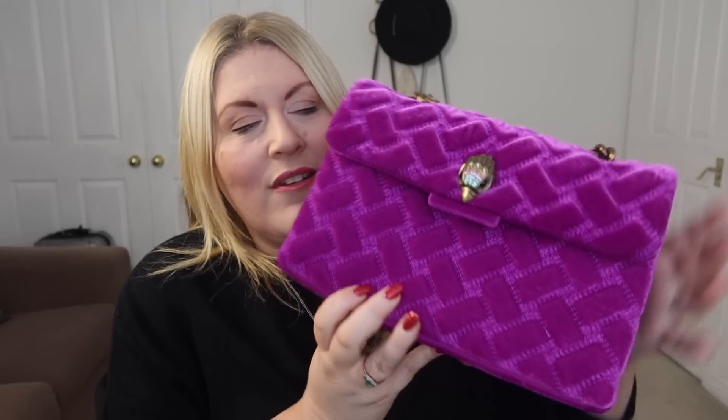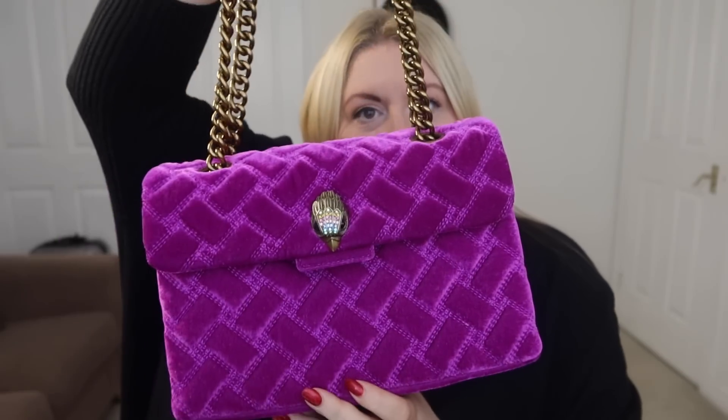In terms of cost, this was £105 — it was nearly £200, so it was in the sale. I had my little savings that I probably would have spent on makeup anyway, and now I've got my gorgeous purple velvet Kensington bag. I'm utterly obsessed with it.